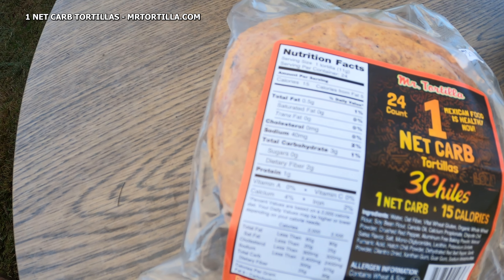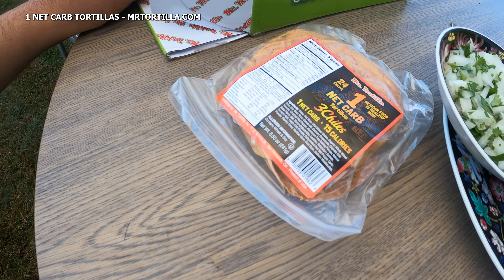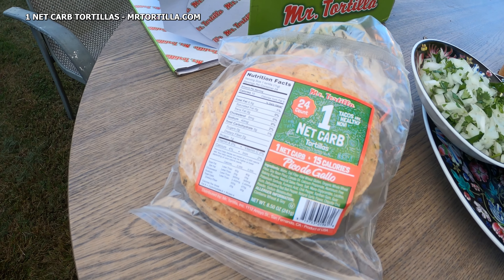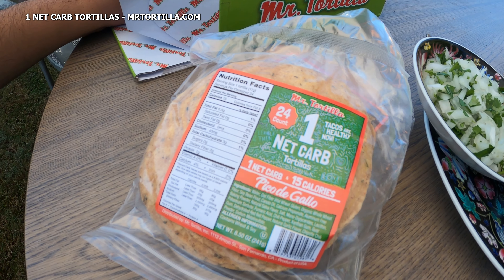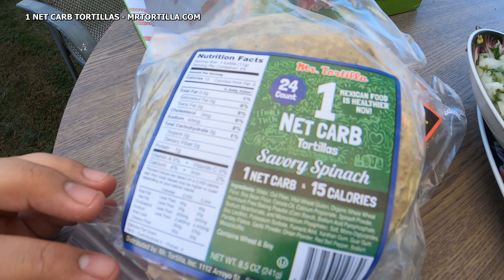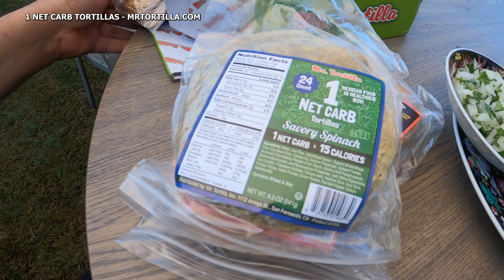You can read there: total carbs three grams, and two of those are dietary fibers, which means there's only one gram of actual carbs left. You subtract the fiber to get your total net carbs, if you didn't know. The second one is Pico de Gallo, also one net carb. Each pack brings 24 tortillas — that's a lot of tortillas.